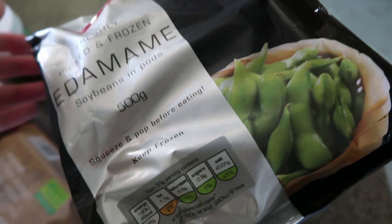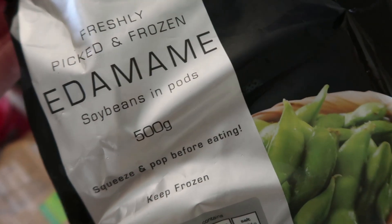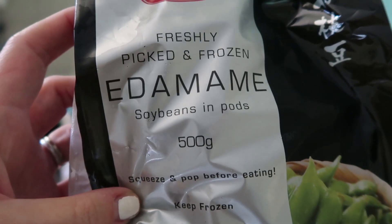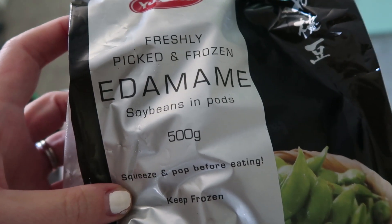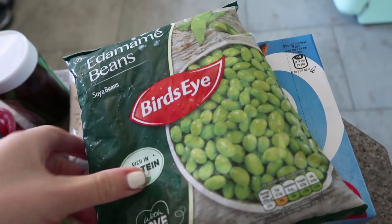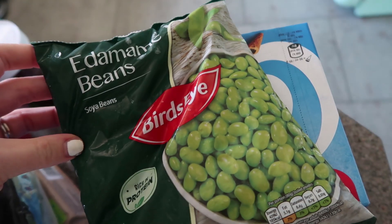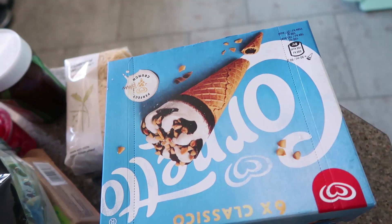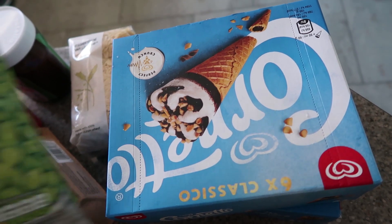Then frozen bits — I'm jumping around from category to category, but I'm just doing it in the order things are on the side. I've got some edamame in the pods, which we all love and they're perfect with a katsu curry. Some edamame out of the pods, because the kids actually prefer these to regular peas, so I get those a lot. And two boxes of Cornettos, which were on offer.